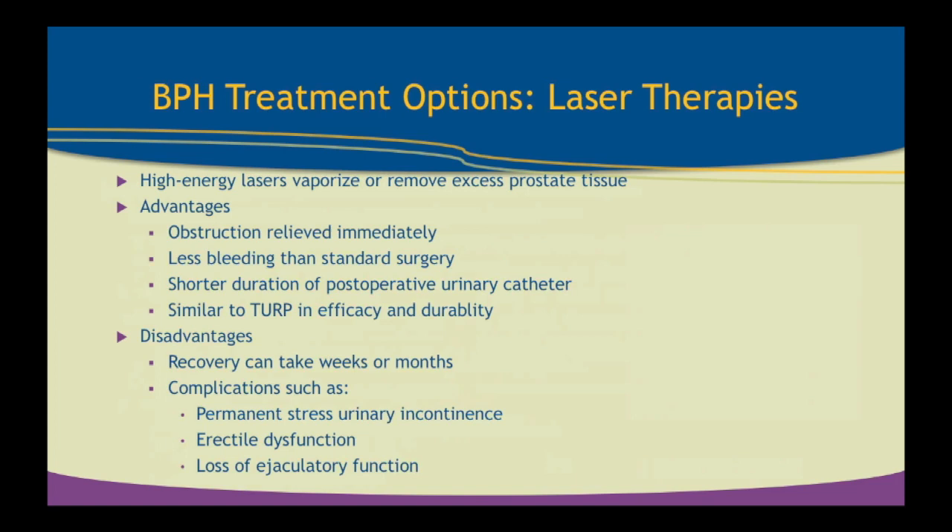BPH treatments using laser therapies are for more severe BPH patients. High-energy laser vaporizes the prostate, actually removing about 50% to 80% of prostate tissue by vaporization. It works well with pretty immediate relief and less bleeding than surgery, with a shorter postoperative urinary catheter duration. It's similar to TURP in efficacy and durability, and does quite well if the prostate is not overly big. The disadvantages are that it can take a few weeks to sometimes a month to recover, with a higher risk of incontinence, erectile dysfunction, and complete loss of ejaculatory function. This is done in patients with more severe symptoms.